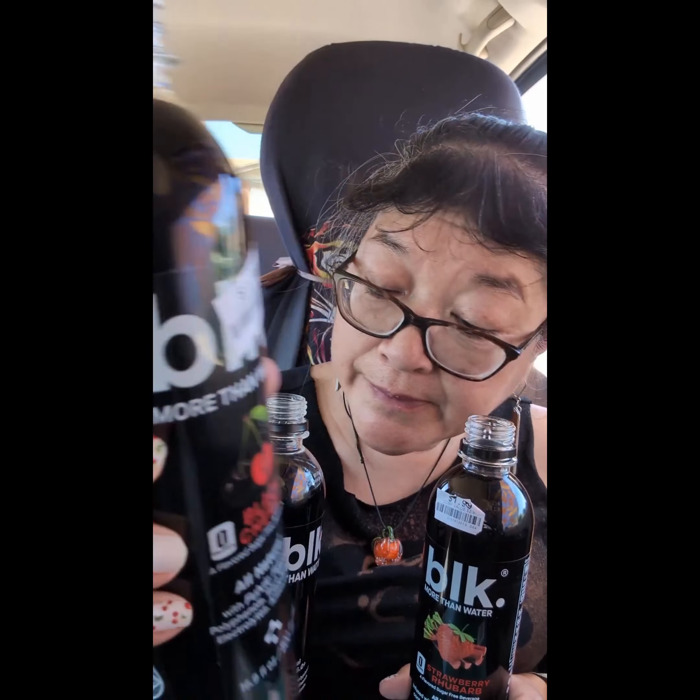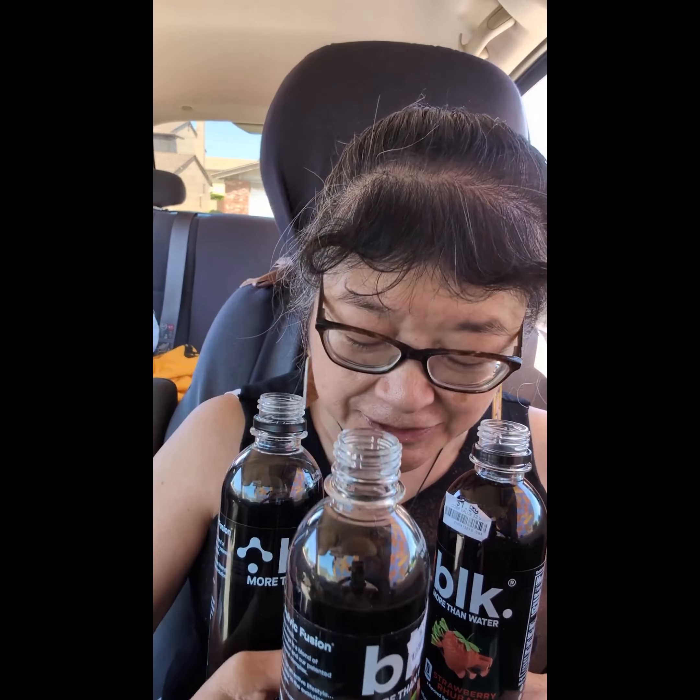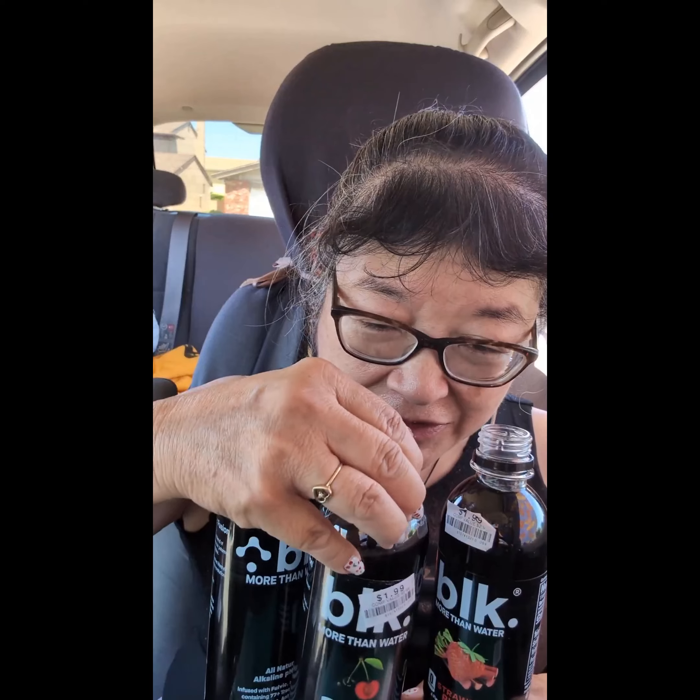This next one is black cherry — a flavored sugar-free beverage. It's got a nice black cherry taste. It has a tangy kick to it, because cherries sometimes get a little tangy, almost sour, you know. That one's a good one too.